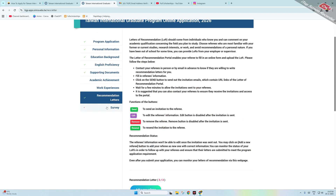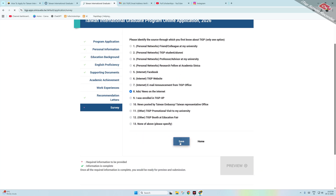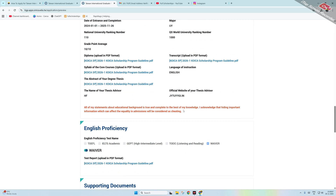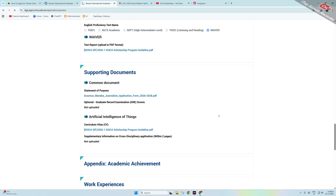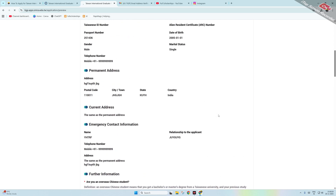Click on Survey and answer how you heard about this program — you can select 'Internet' or another relevant option. Click Save. Now all sections are marked as done. Click the Preview button to review your complete application. All information is displayed and you can cross-check details. If anything needs editing, do so before submitting.